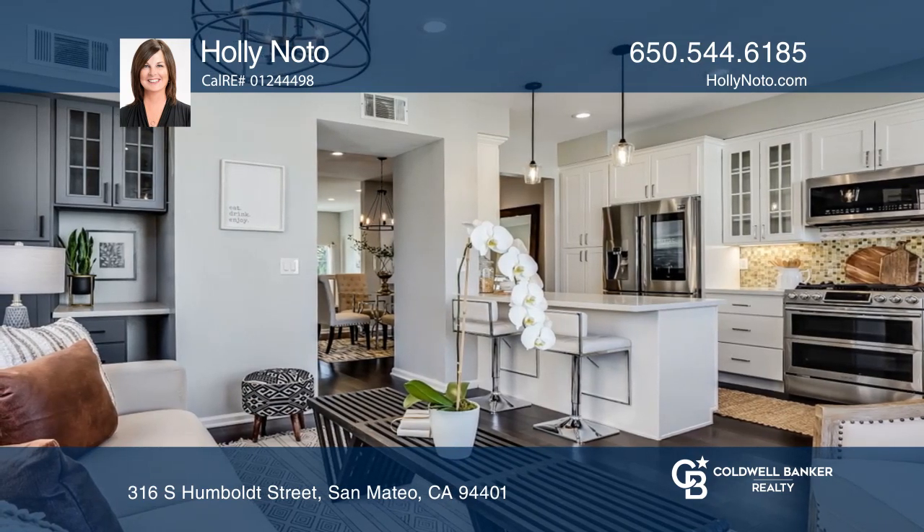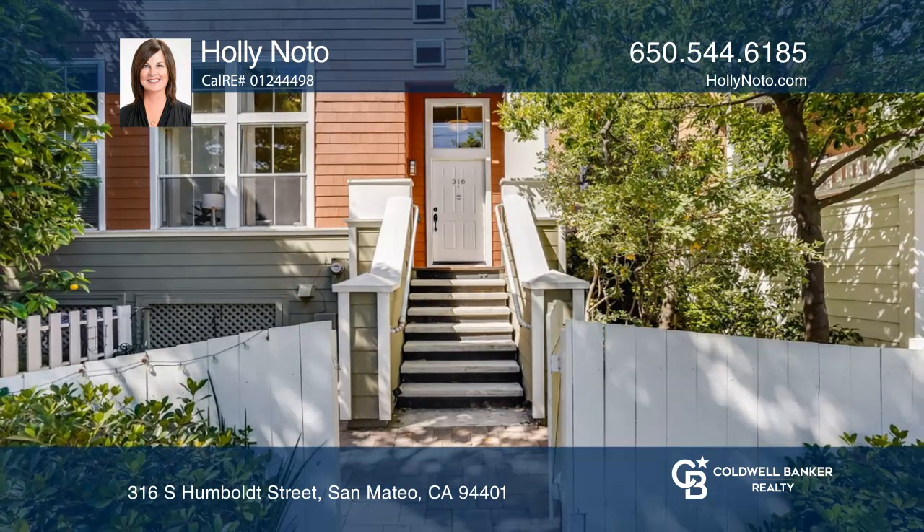Ready to take the next step in obtaining your future home? Contact Holly Noto to find out how.